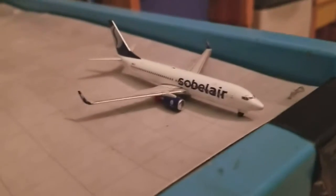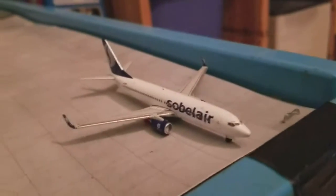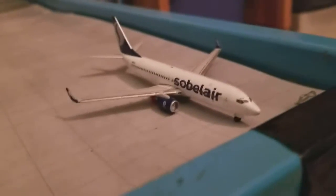A Blair 737-800 — that's parked for a second there, I don't know why, maybe expansion, I don't know — arriving from Brussels and heading to New York JFK.